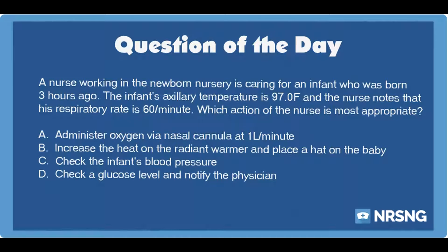This has been another episode of the NRSNG NCLEX Question of the Day podcast. For free NCLEX and nursing school cheat sheets, head over to NRSNG.com/freebies.